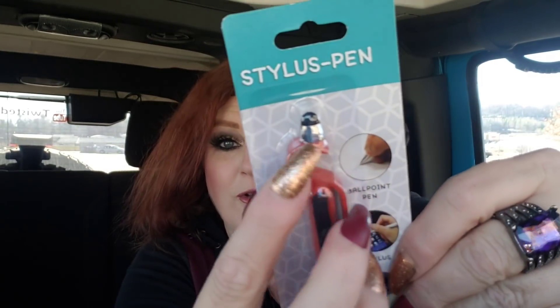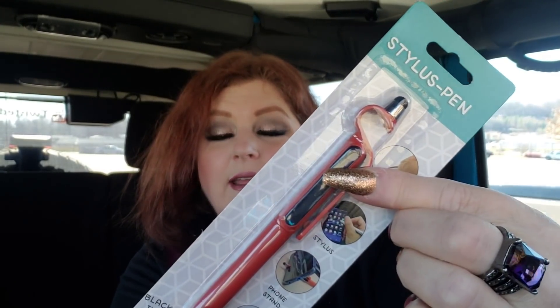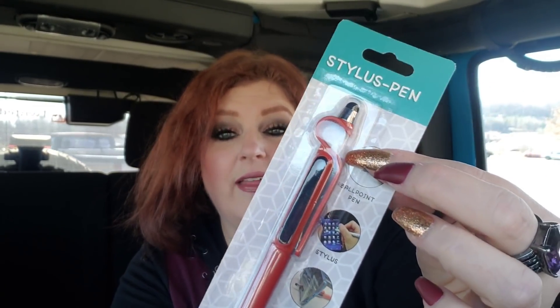I got one of these stylus pens. I couldn't tell in the store what the curve was about, so I read the packaging in the car. It's a ballpoint pen, a stylus, a phone stand — that's what the curve is for — and an MF screen cleaner that works with most touch screen devices. The screen cleaner is this little part and you just rub it over your screen.